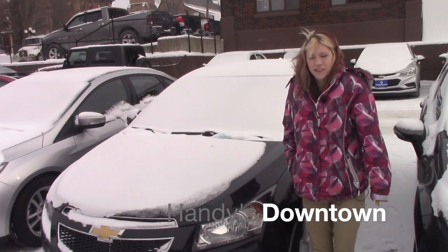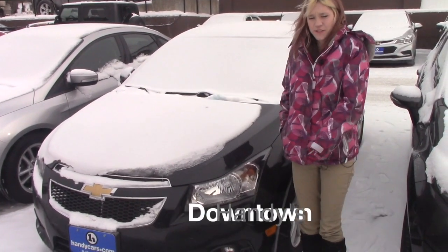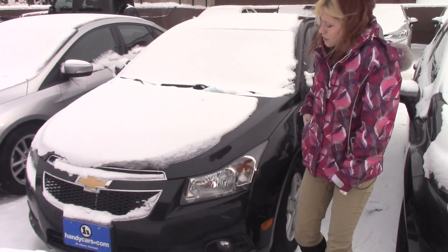Hey Dustin, my name is Katelyn here at Handy's Downtown. I want to thank you for your inquiry on the 2014 Chevy Cruze. Now that I get to do this myself, I'll go ahead and talk about the vehicle.